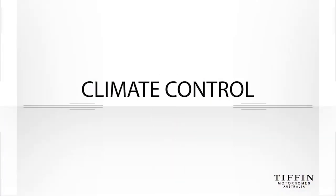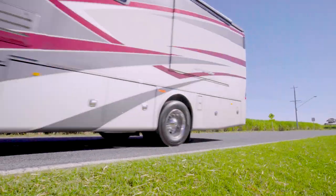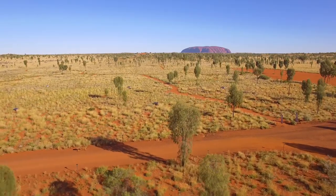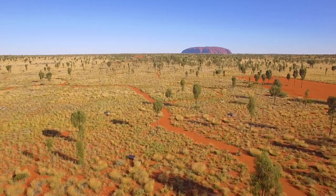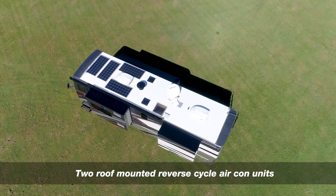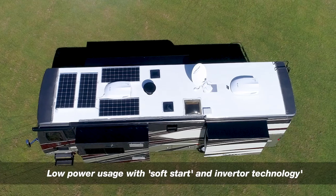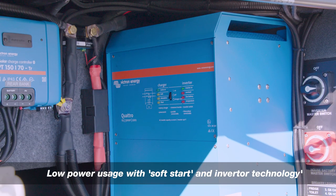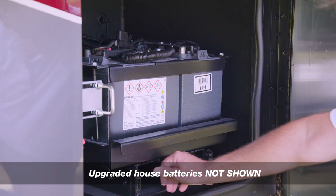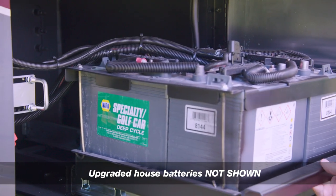The Tiffin Allegro Breeze 33 IBR is designed to make motorhome living as comfortable as possible. In Australia we experience the extremes of heat in the north and cold in the south, and every motorhome is fitted with two roof-mounted reverse-cycle air-conditioning units that are ducted throughout the interior. These air-cons feature inverter technology and most importantly low-power usage, and if required can even be operated from the optional upgraded house battery system.